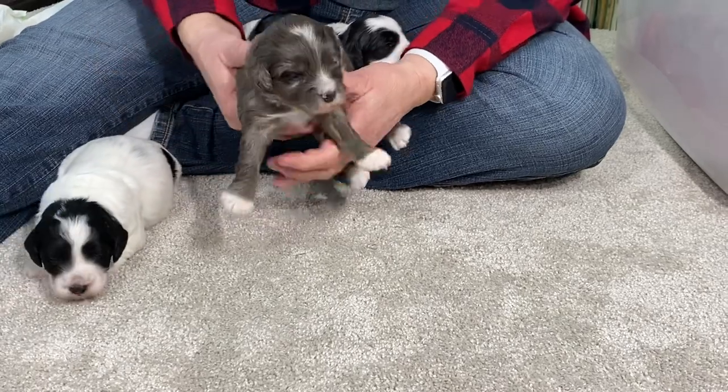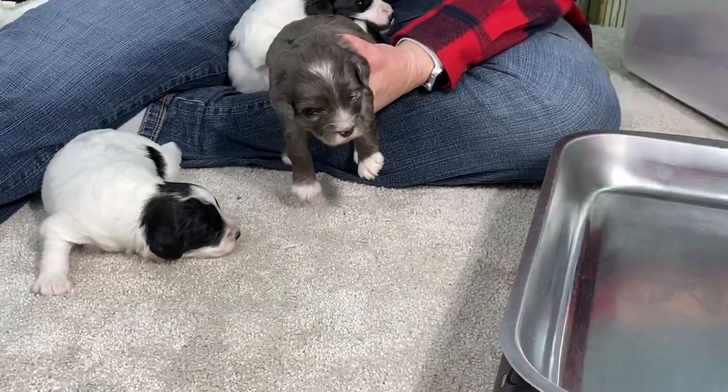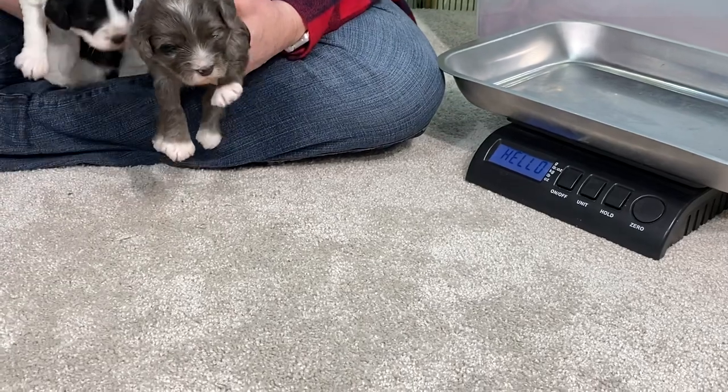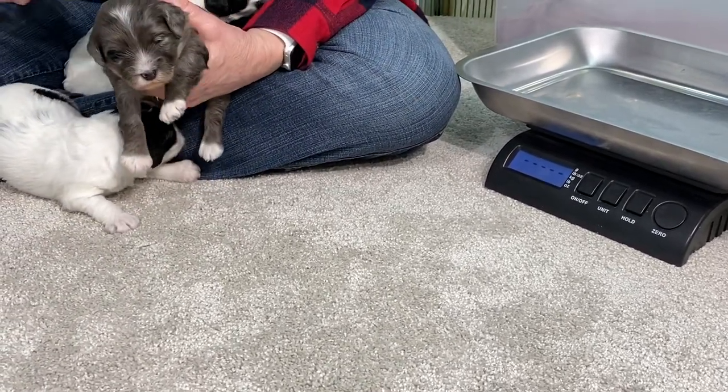So what I'm going to do is give you microchip numbers and get the scale out here. We brought them down here in our box. I'll get you in my lap where it's warmer. So we're going to go through and do the blue merle first.